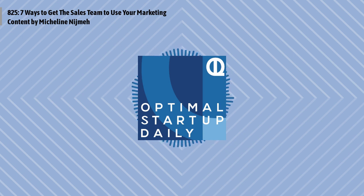That does it for another edition of Optimal Startup Daily. I thank you, as always, for listening every day — that's how we can keep this show going for you. Have a great rest of your day, and I'll see you right back here tomorrow for the Wednesday show, where your optimal life awaits.